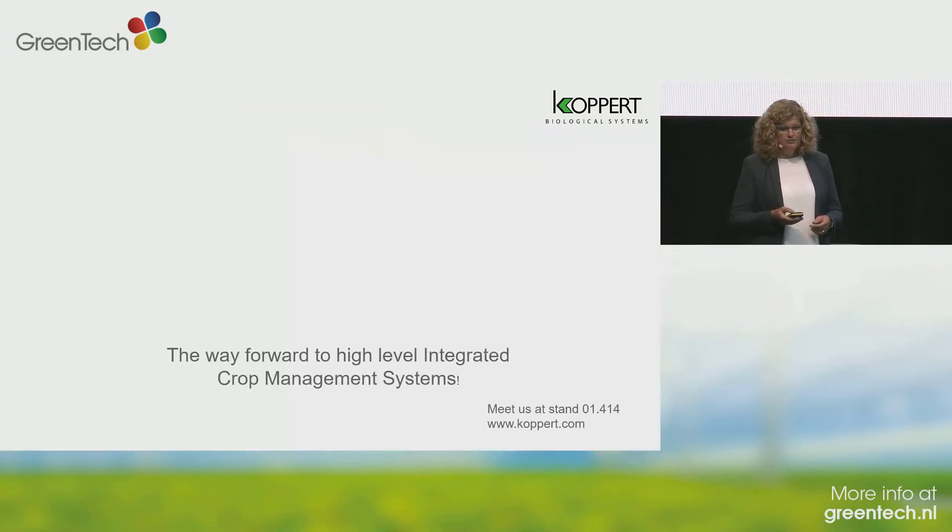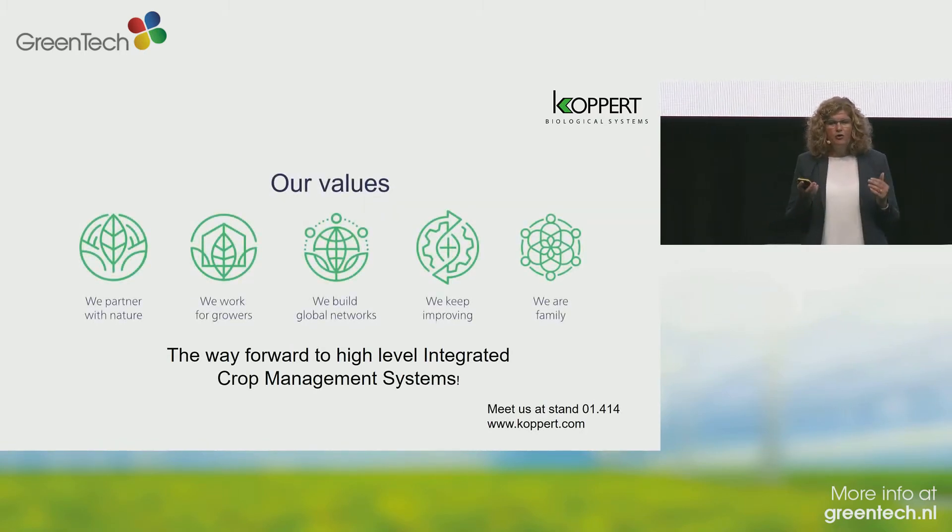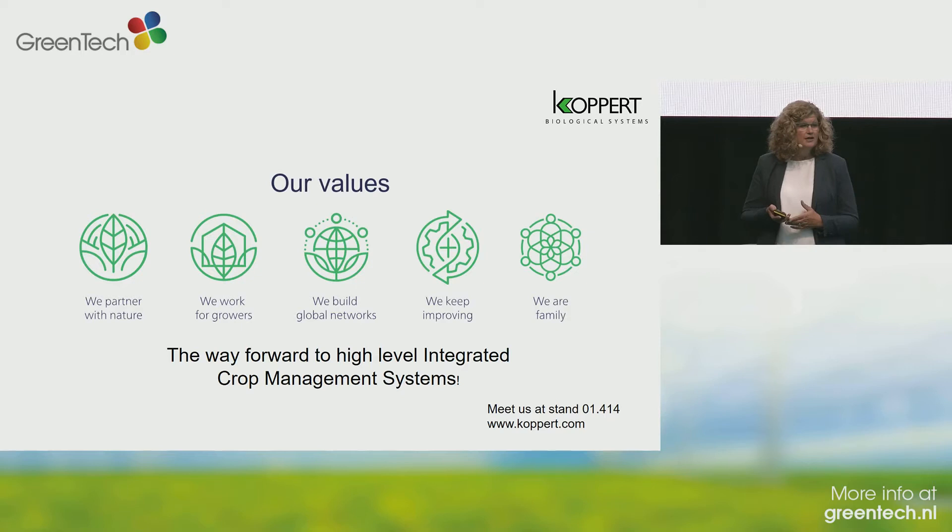With our core values, we would like — together with the growers — to find the good solutions. So please give us the right questions. Thank you.